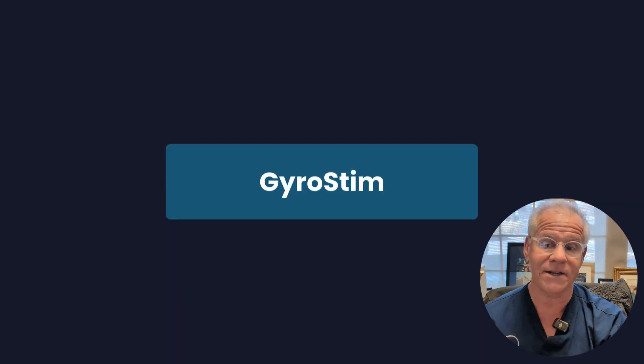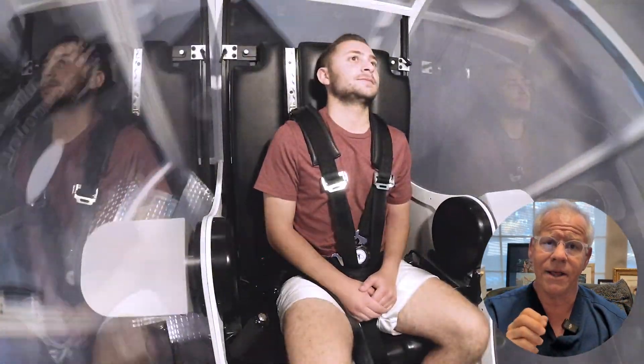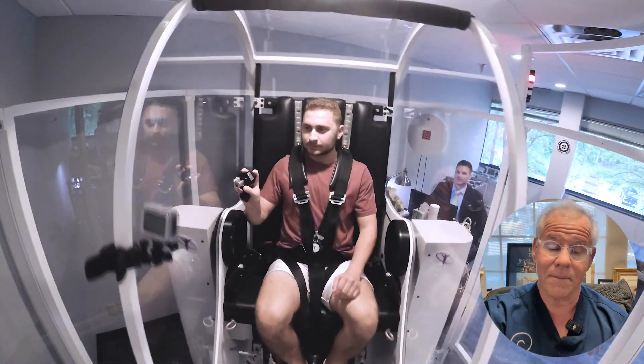There are also more challenging options. You can do gyro stim, which is a specialized piece of equipment where you sit in a chair and they move you around to different positions, and then you've got to work on your eye-hand coordination and hit various targets. I've found many patients who are higher level and can tolerate something like this actually do pretty well, and it kind of makes their systems bomb-proof.